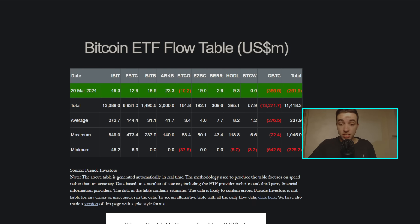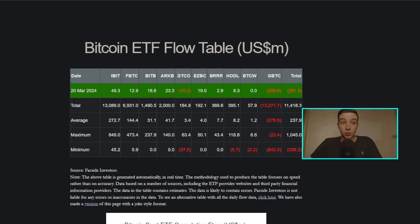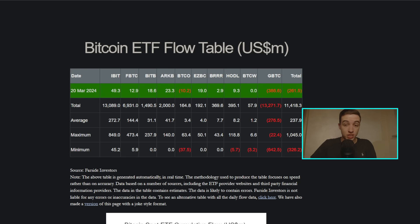Basically all of the sell pressure in these ETFs — all of the outflows — are coming almost solely from Grayscale. When Grayscale eventually runs out of Bitcoin, those outflows will stop. Right now Grayscale is still holding over 360,000 Bitcoin worth over $24 billion. At their current rate of outflows, they will essentially completely run out of Bitcoin in just a couple of months, yet the price of Bitcoin is still holding up relatively okay.